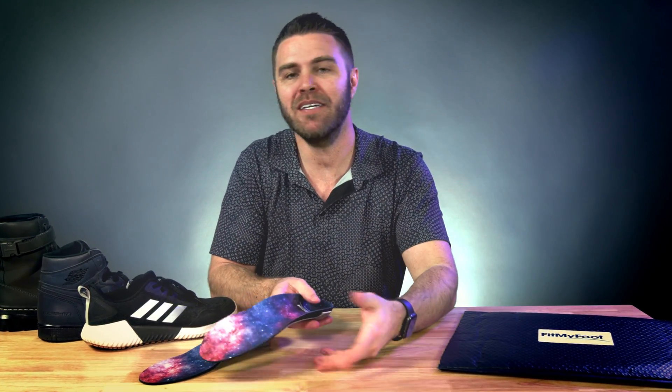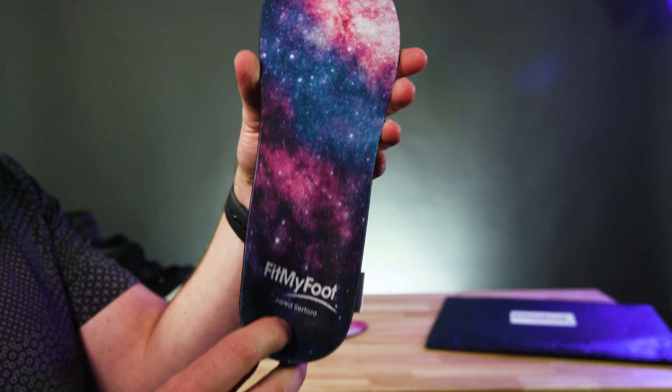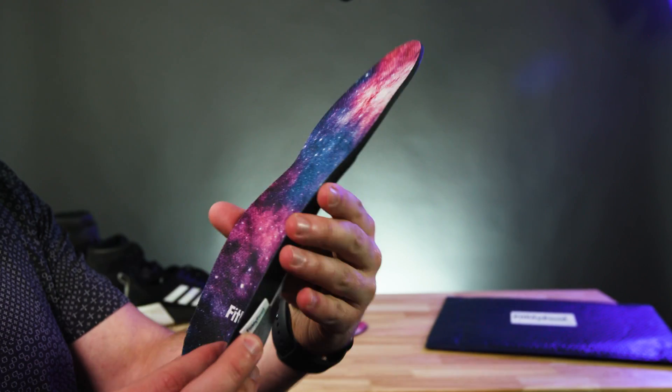These insoles are clinically proven to combat plantar fasciitis, shin splints, knee, hip, and back pain. Basically, they'll help keep your joints from aging faster than you — not a bad deal. The FitMyFoot Comfort Plus insoles have fixed everything we hate about regular orthotic inserts.